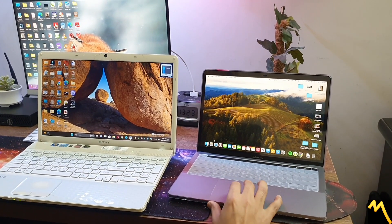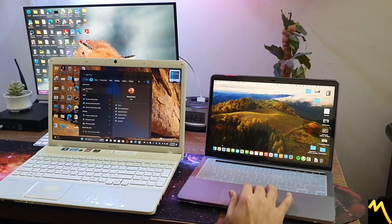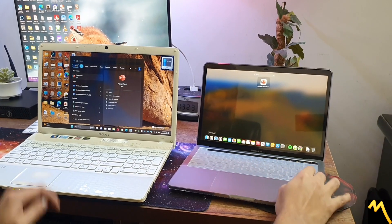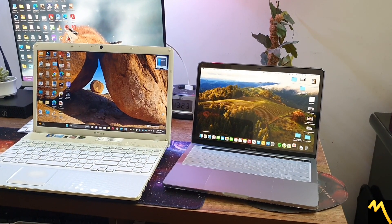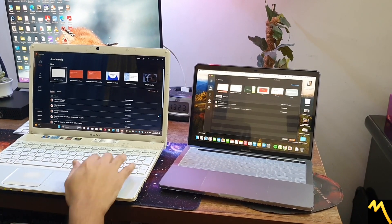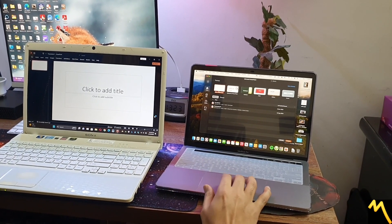Now I'll open PowerPoint on both devices. Sony took the lead — and this is the Apple MacBook.